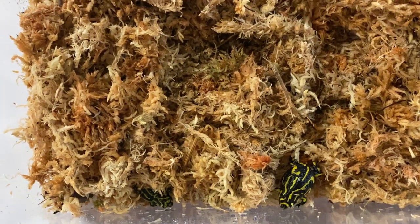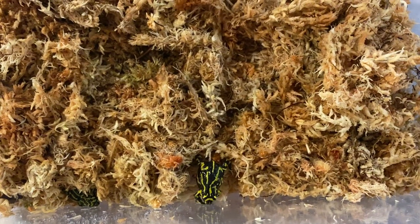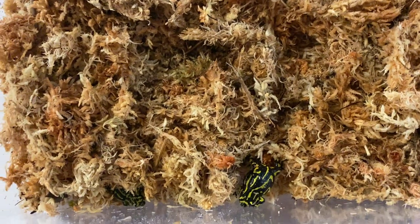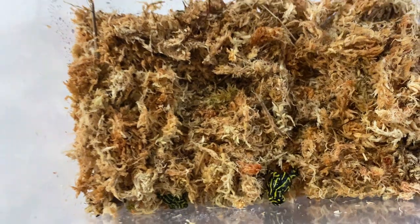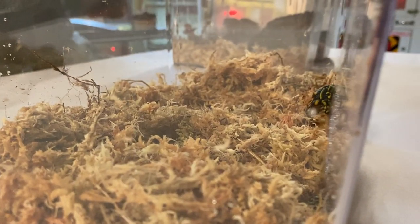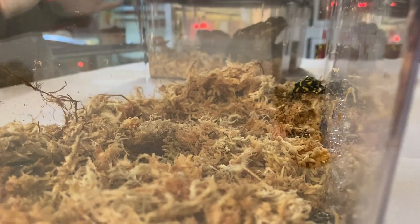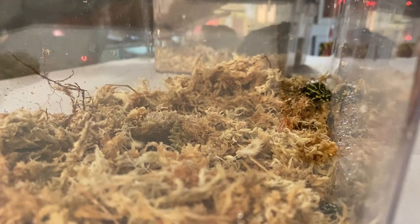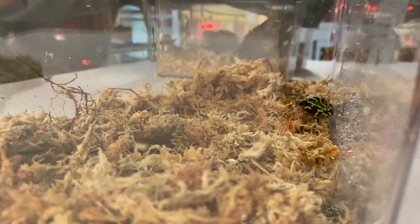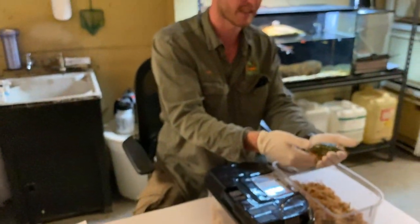Now we're going to go from one of our smallest frog species to one of our larger species. It's very important that we maintain strict hygiene when working with amphibians because they have what we call a permeable skin. They can absorb substances through the skin, taking in whatever is in the environment around them. If you've got a chemical on your hand, sunscreen, or you've been touching chlorinated water, all of those things can be quite detrimental to the frogs. So we wear gloves and use reverse osmosis water — very pure, clean water, excellent for the frogs.